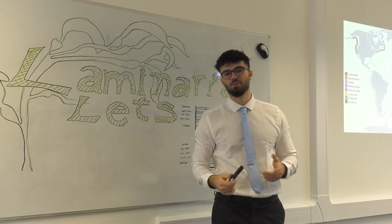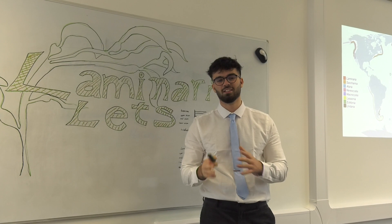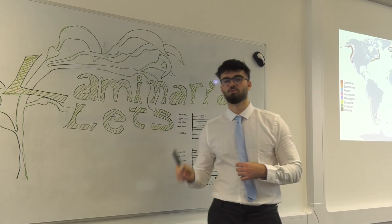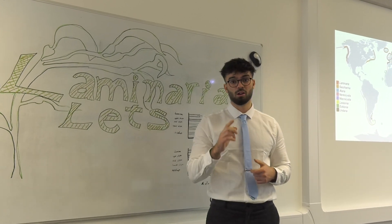Kelp are brown macroalgae from the order Laminariales. They might look like land plants but they're actually distantly related to them. They expand upwards in the water column from the intertidal to 30 metres deep, and they play a key role as primary producers in coastal environments.